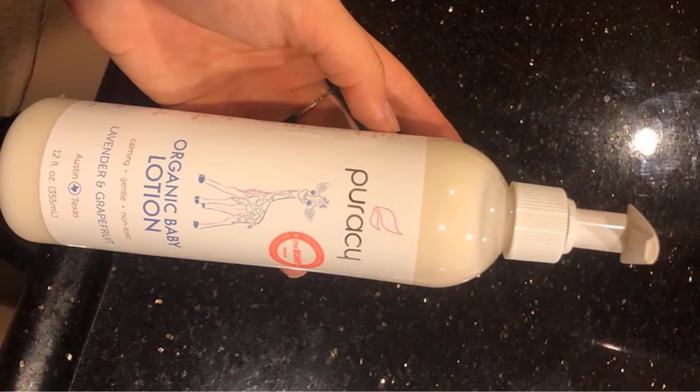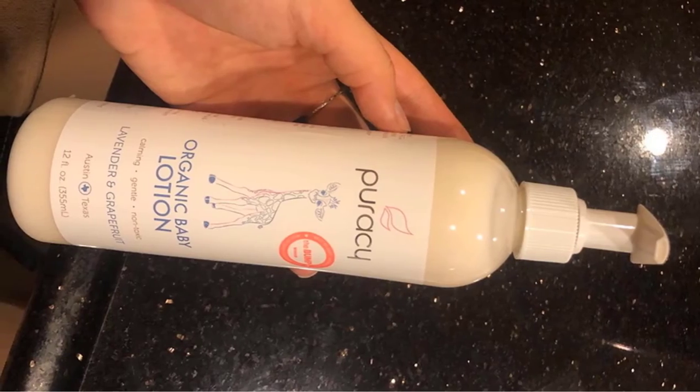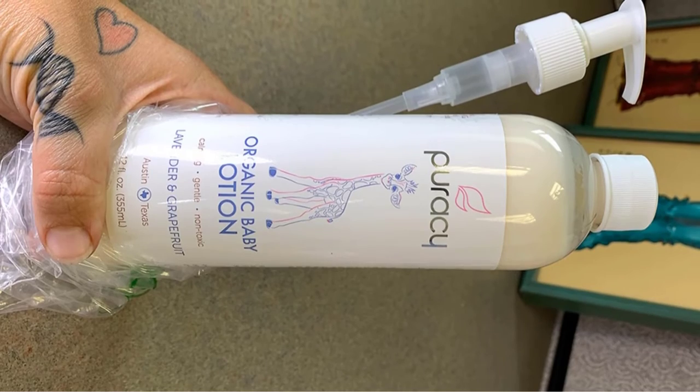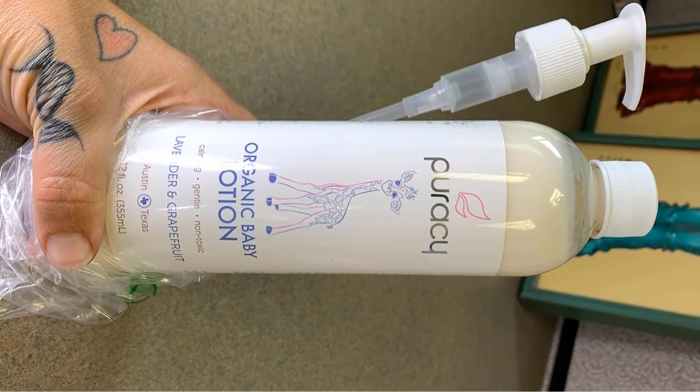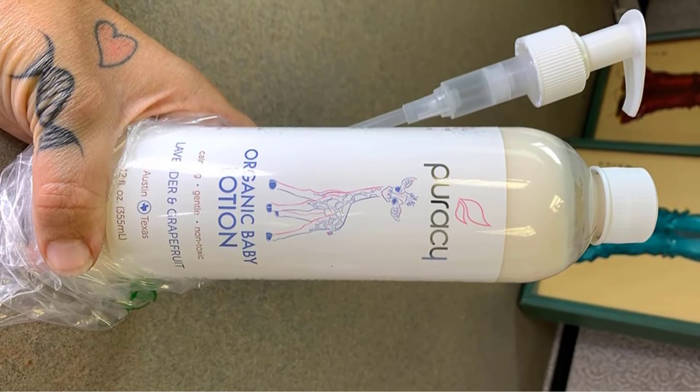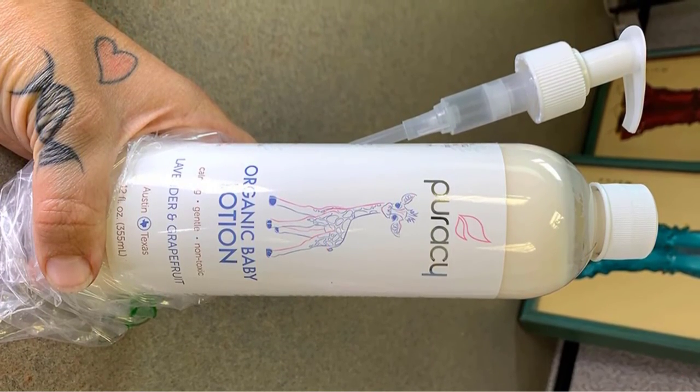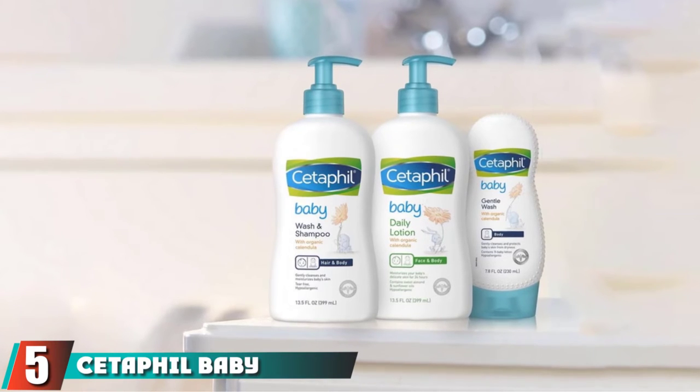Instead of artificial fragrance, Puracy has used a lovely, simple essential oil blend that gives a soft, natural aroma with wonderful calming effects. Lavender essential oil and grapefruit essential oil come together in the best organic baby lotion for an addictively sweet smell that helps to soothe your baby.